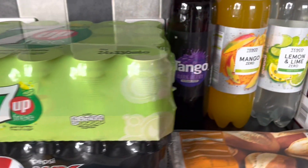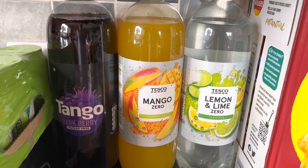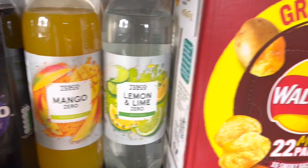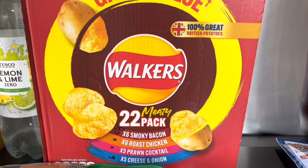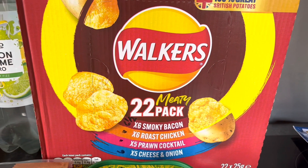We've got some juice — Pepsi Max and 7UP Free, so they'll both be free. Also some Tango Dark Berry Sugar Free, Mango Zero, and Lemon and Lime Zero — they'll all be free as well.